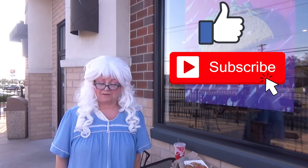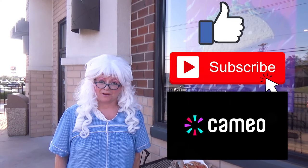Well, that's all granny has for you today. Goodbye, my little pickles! And for more videos, don't forget to like, subscribe, and find me on Cameo. Bye bye!